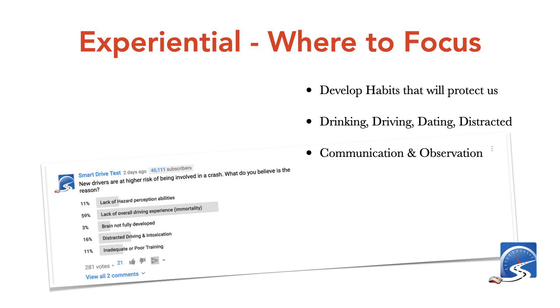A study I did about a year ago with young drivers: what do people believe is the reason young drivers crash? Most believe it's experiential — they don't have experience. I also believe there's responsibility on how we deliver driver education; it's not a high priority in our society. It's never monocausal — it's also the four D's: drinking, driving, dating, and distracted driving, in terms of electronics and telematics in the car.